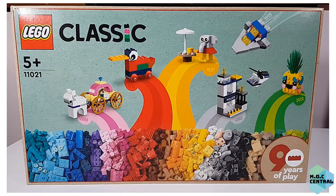Hi everyone, this is Ivan from Mockcentral. To celebrate the 90th anniversary of LEGO in year 2022, LEGO have issued this set 11021, which is full of surprises. If you notice, there's a new 90 years of play logo at the bottom right corner of the box.